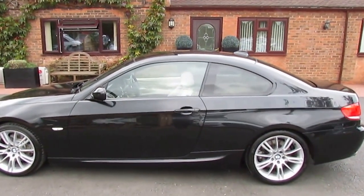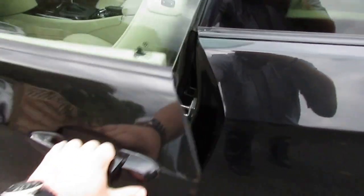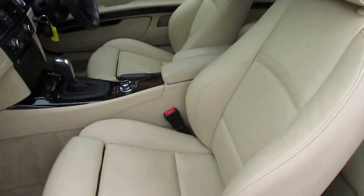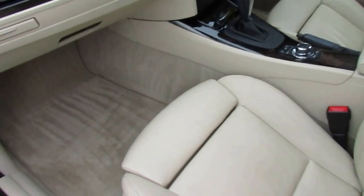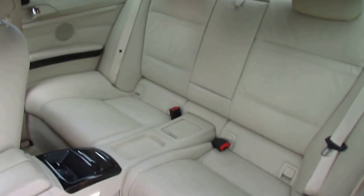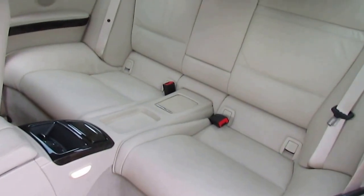And now we'll take a look inside. Very clean, unmarked seats with overmats. It's nice to have the ISOFIX points as well.